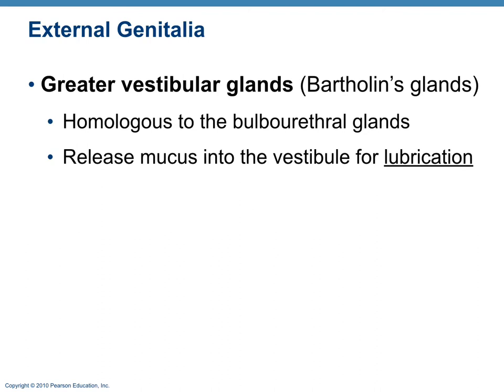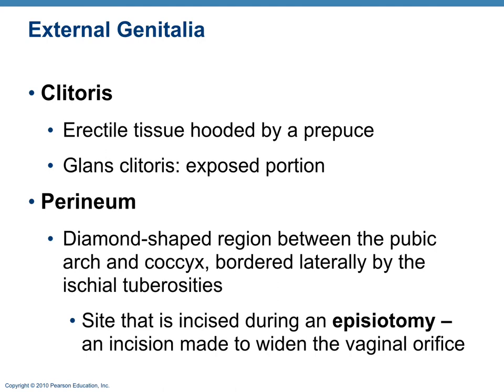Females have greater vestibular glands, also known as Bartholin's glands, which are homologous to the bulbourethral glands. They release mucus specifically for lubrication of the vestibule. The clitoris is erectile tissue — like the corpus cavernosum — that fills with blood and becomes erect under arousal via the parasympathetic nervous system. The perineum is the diamond-shaped region between the pubic arch and the coccyx, and is the site incised during an episiotomy to widen the vaginal orifice during birth.